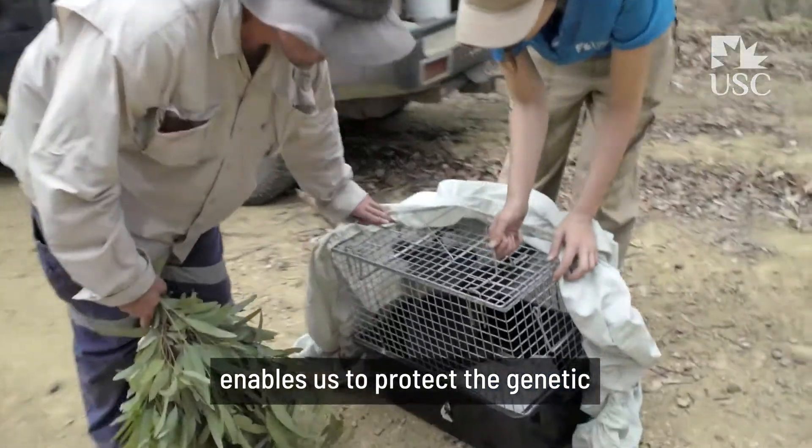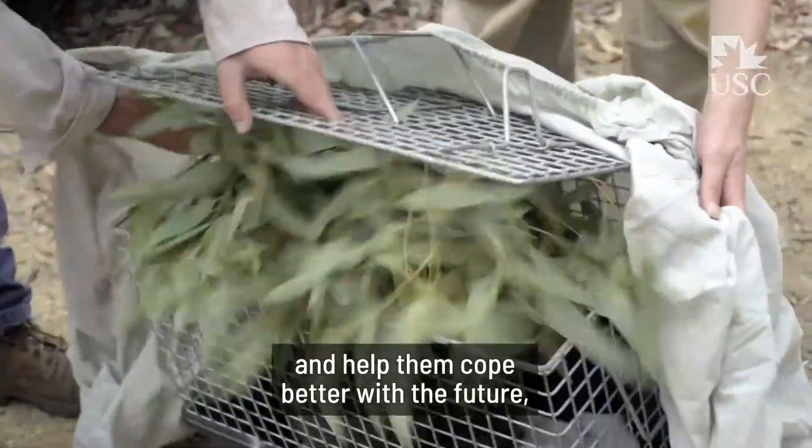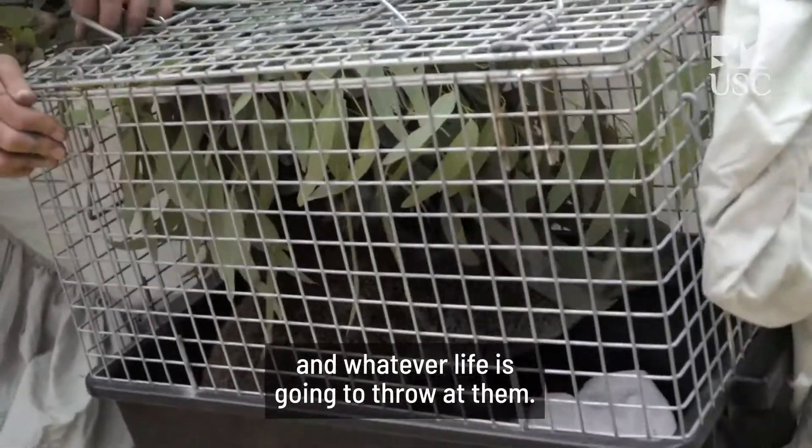Saving each animal helps them cope better with the future and whatever life is going to throw at them.